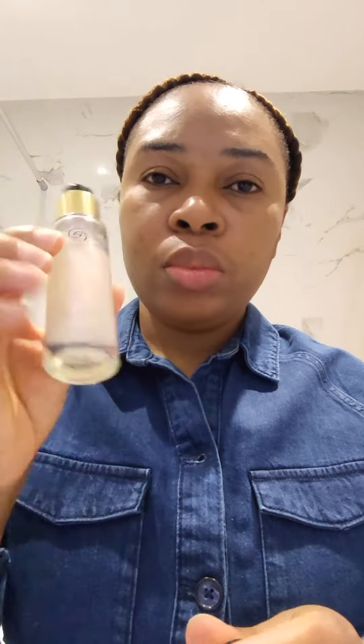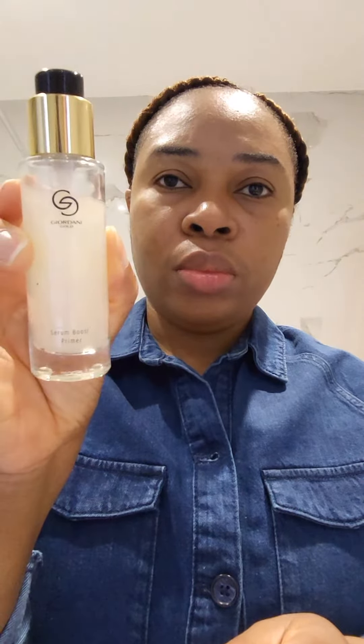Get ready with me to go to church. Starting off with the Giordani Gold serum boost, and then I went in also with the Woke Up Like This skin retoucher from Oriflame.